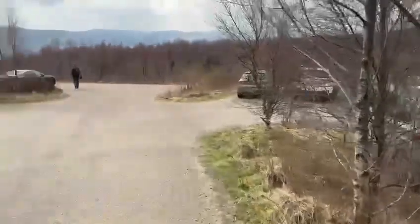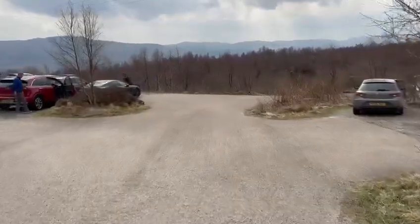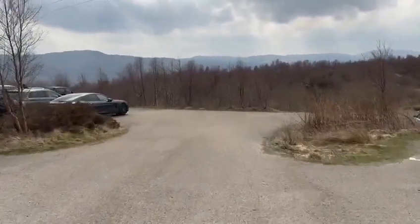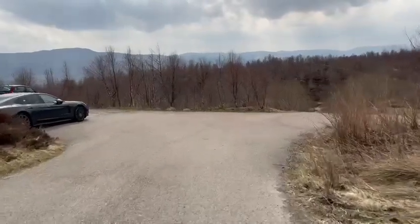We start off at the Ben Lawers car park. We're going to do Meall nan Tarmachan today, just over a thousand meters. Three pounds for the car parking, unless you're part of the National Trust, which I think may be free. We'll let you know what it's like for kids.